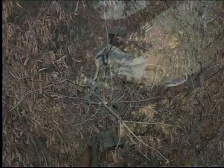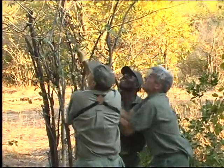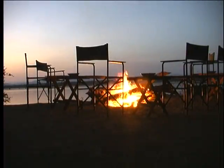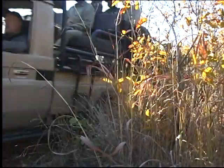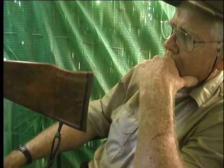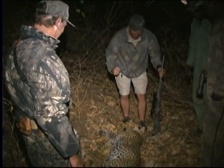Leopard hunting is actually hard work. It involves getting up early and arriving back at camp well after dinner time. Whole days will be spent bouncing over rough bush tracks checking baits, coupled with many hours of boring blind sitting. Leopard hunting is both agony and ecstasy — it's also a hell of a lot of good fun.